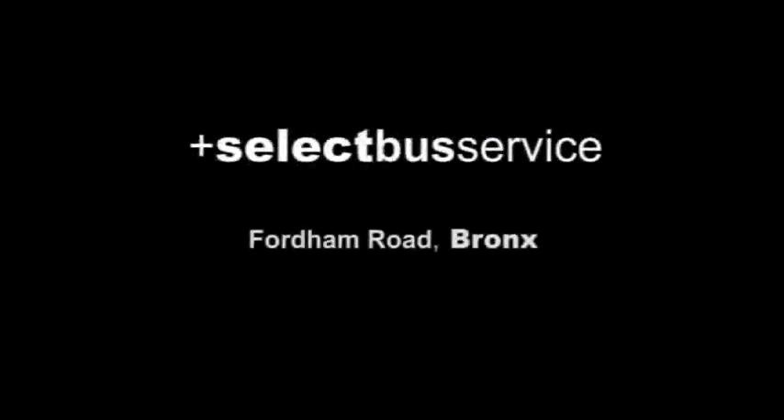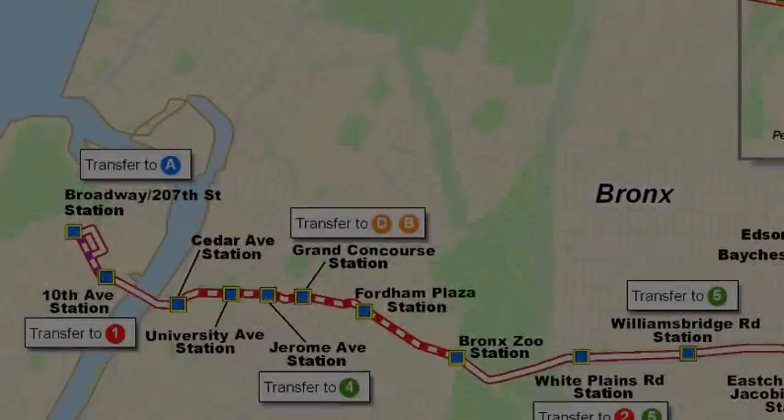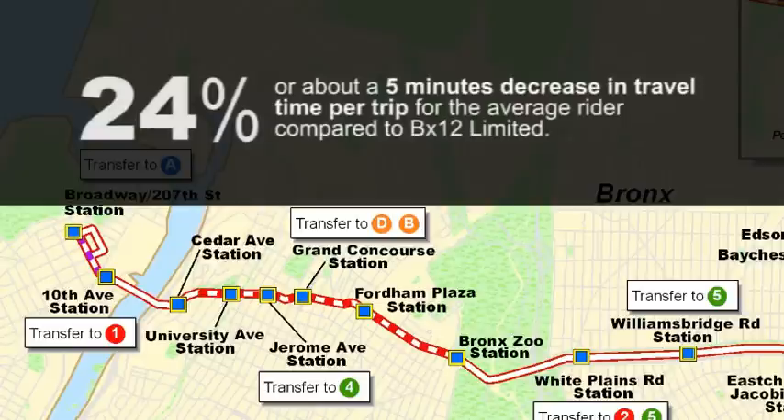Select Bus Service takes many of the features of Bus Rapid Transit and applies them in a New York City context. Fordham Road in the Bronx is the first Select Bus Service line in New York City. Early results show travel times have been cut by 24%.